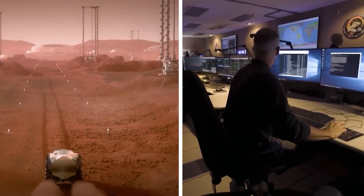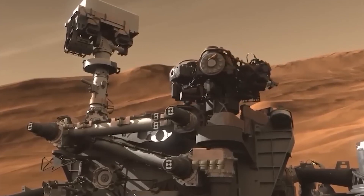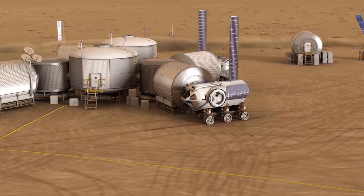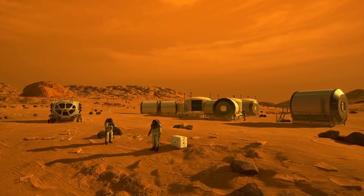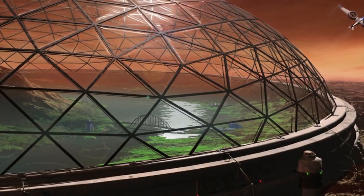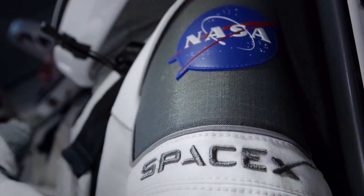The decision of whether or not to pursue space exploration and colonization is complex and multifaceted. It is a decision that requires thoughtful consideration of our priorities as a species and the potential benefits and risks involved. Ultimately, the pursuit of knowledge and understanding is a noble goal that has driven humanity forward throughout history, and space exploration and colonization represent the next frontier in that pursuit.